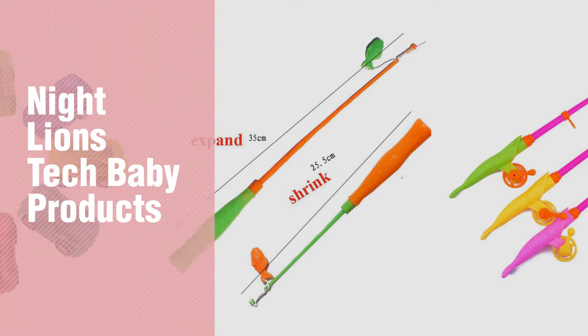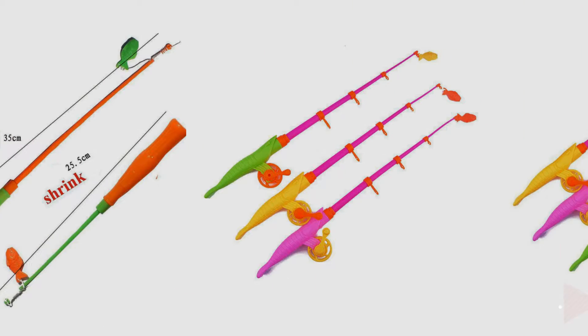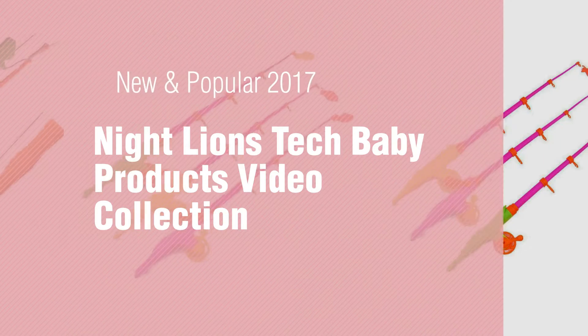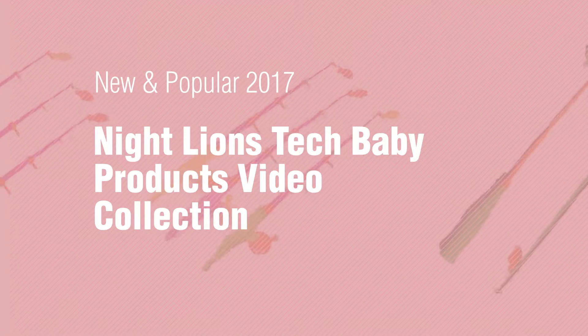If you're looking for Night Lions Tech Baby Products, here's a collection you've got to see. New and popular 2017 Night Lions Tech Baby Products Video Collection.